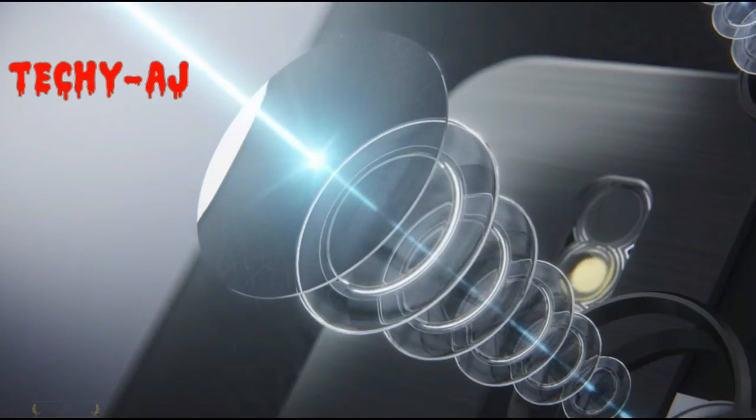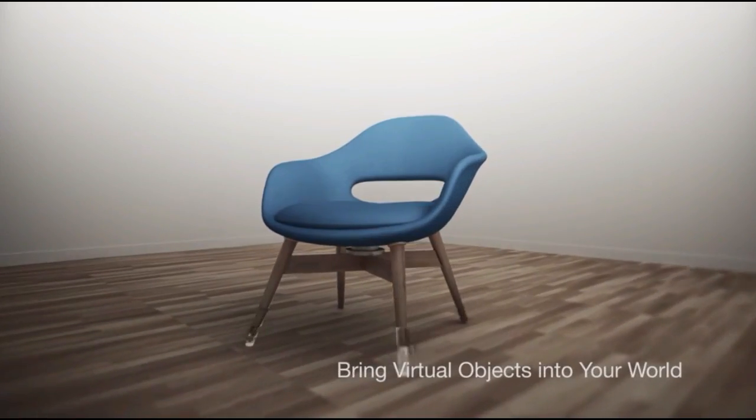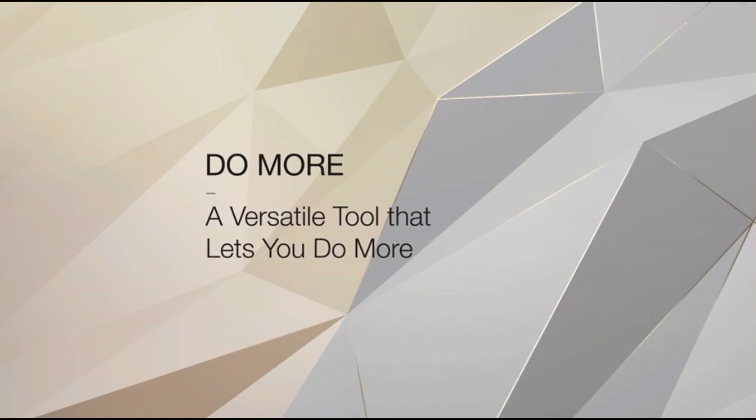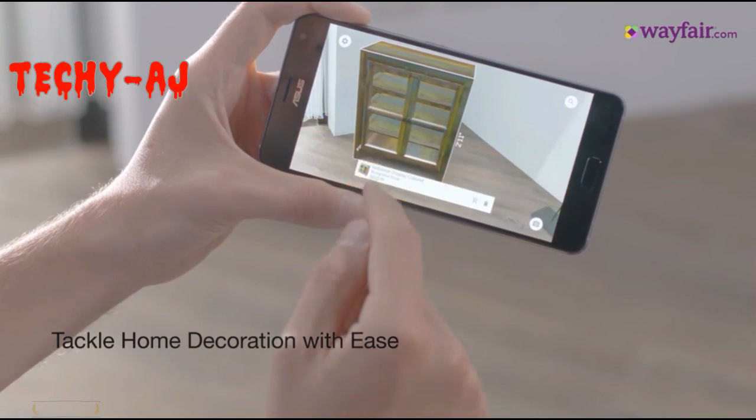The new Asus Zenfone AR smartphone with AR and VR functionalities, which had been outed by Qualcomm a few days ago, supports a 5.7-inch Super AMOLED QHD display, which is likely to play a major role in virtual reality.